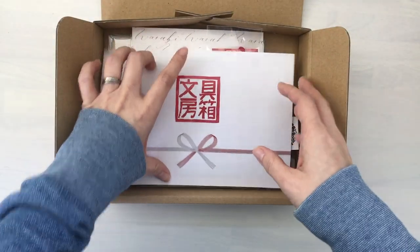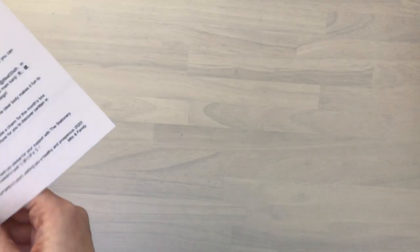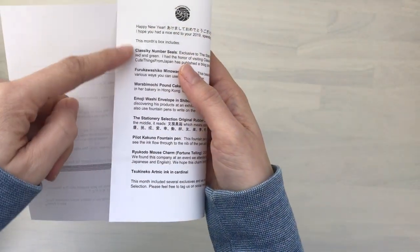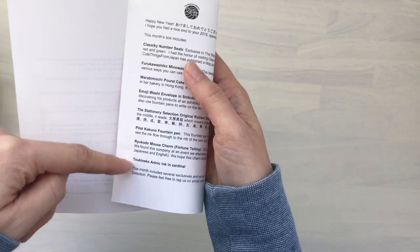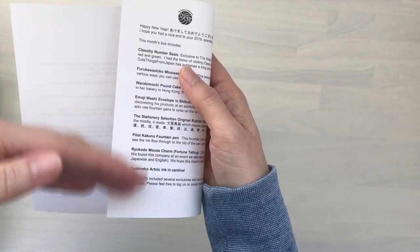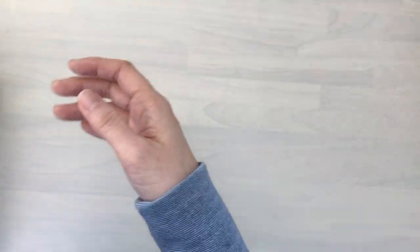Let's get right into it. This is just alphabetical order and that's the easiest way for me. There's no reasoning behind the order of this. So I'm just going to start right from the top.